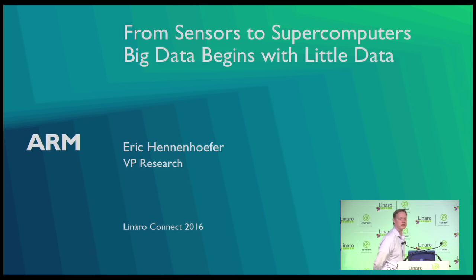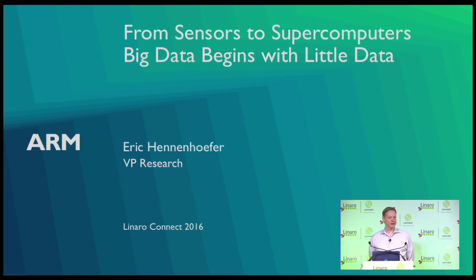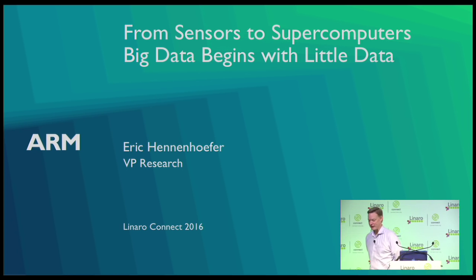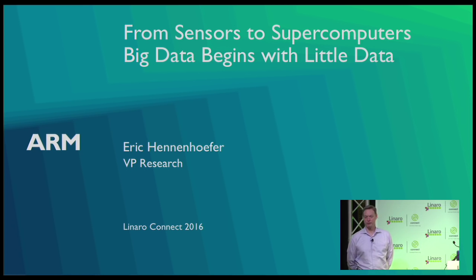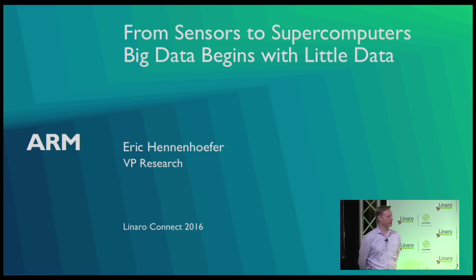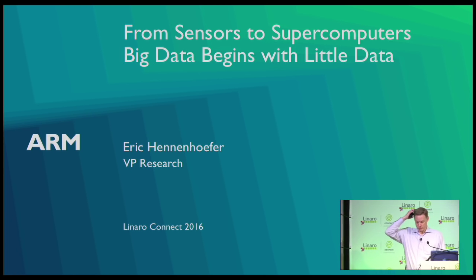Okay, let's see if I work. Excellent! I can hear myself. One thing I like about ARM is we have really nice toys. Thanks for the demo. My background's in processor verification, so whenever I see new stuff, I always think about all the ways it's going to break — it's always interesting to see live demos. I'm Eric Hennenhafer and I run ARM research.